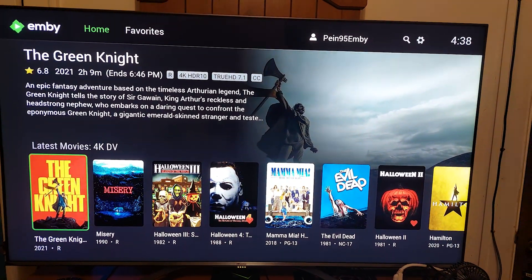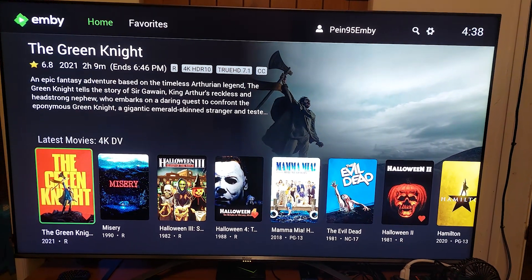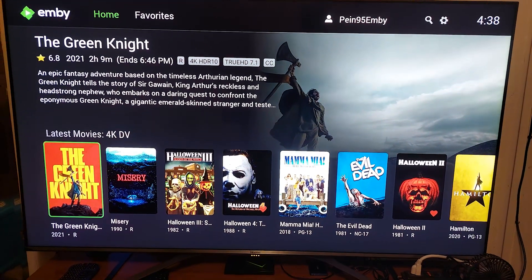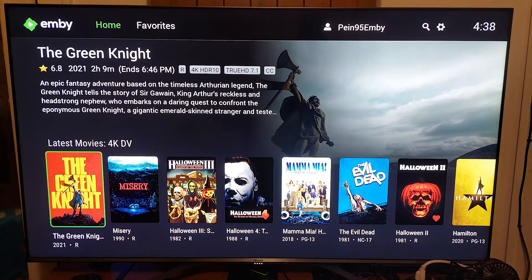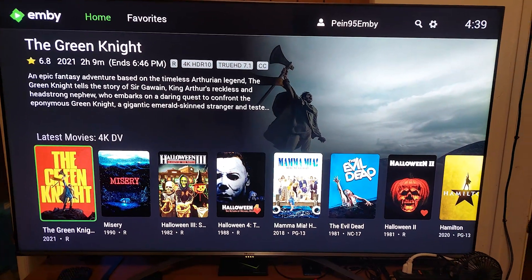So yeah, you can see here I'm Dolby Vision ready. I have a section on my Envy that's 4K Dolby Vision, and it's all set.